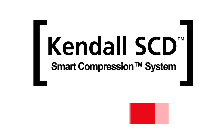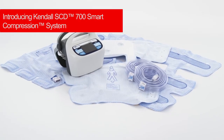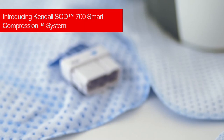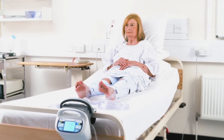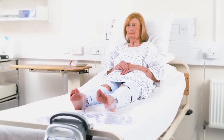Kendall SCD Smart Compression System, your partner in VTE prevention. The Kendall SCD Smart Compression System is an Intermittent Pneumatic Compression, or IPC device, designed to increase venous blood flow in at-risk patients in order to help prevent deep vein thrombosis and pulmonary embolism.